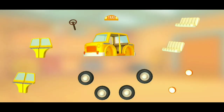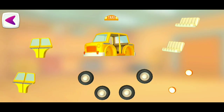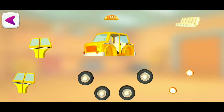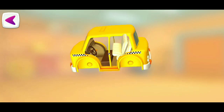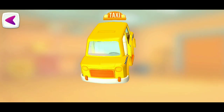Try to put this vehicle together. Steering wheel. Seat. Seat. Taxi sign.